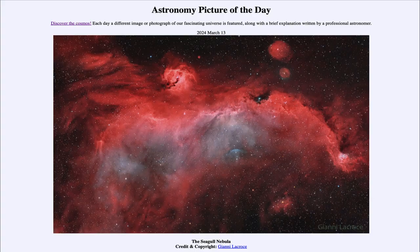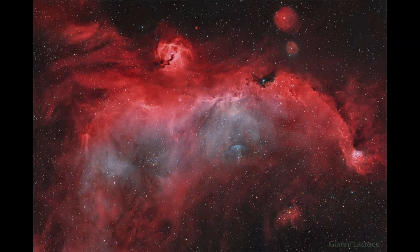Greetings and welcome to the Astronomy Picture of the Day podcast. Today's picture for March 13th of 2024 is titled the Seagull Nebula. What might look like a great bird in space with its giant wings outstretched is actually an example of an emission nebula.